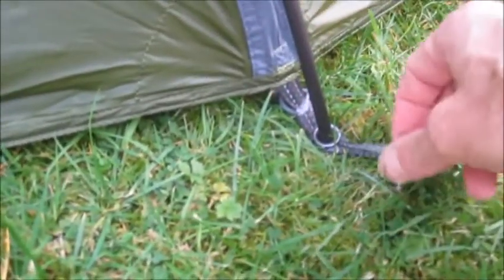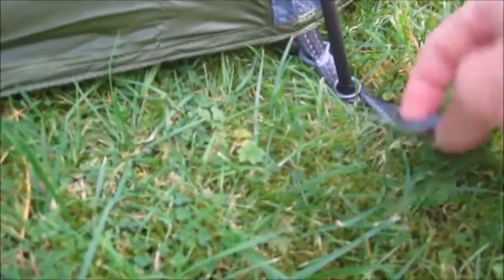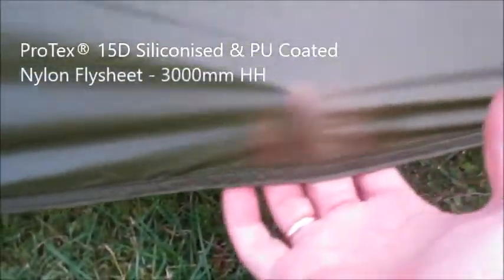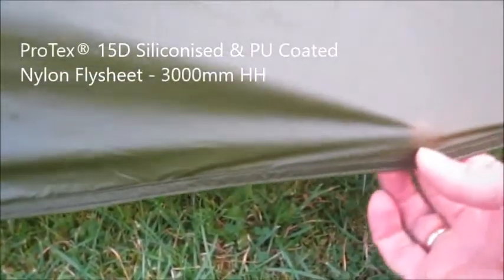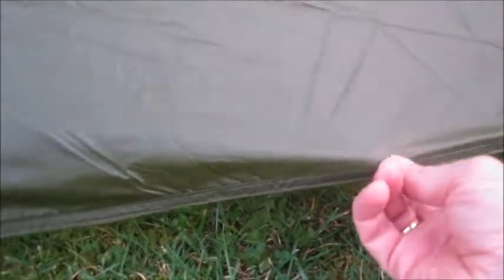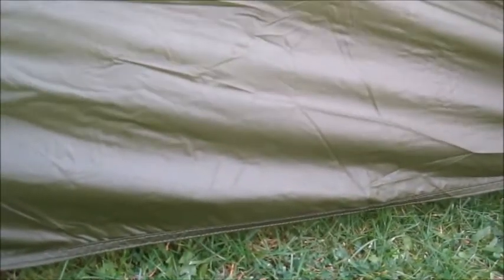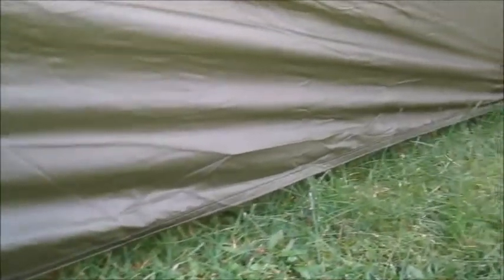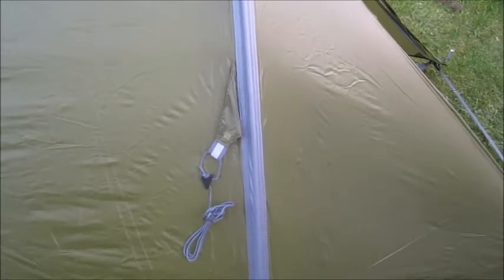Can you see my fingers through that? This is really, really fine material — no wonder it's so light. I was really surprised, but I'm given to believe it is. I can't remember what denier it is, but it's a high denier factor and ripstop material. More experienced people than me swear by these things.